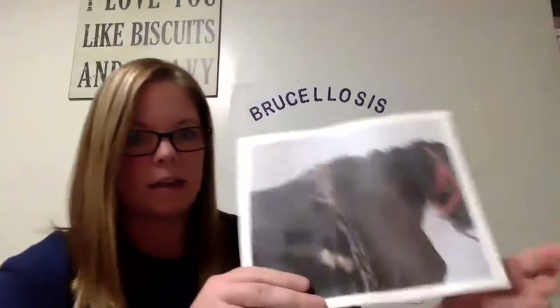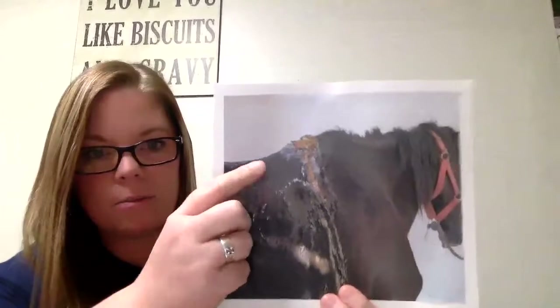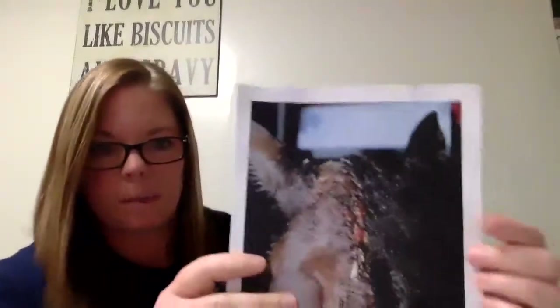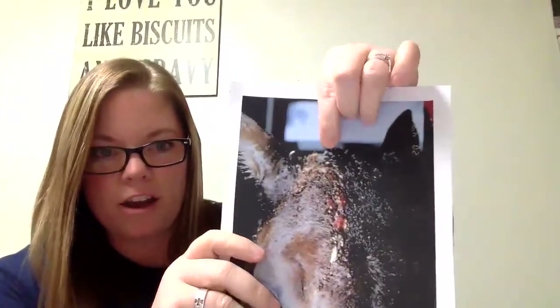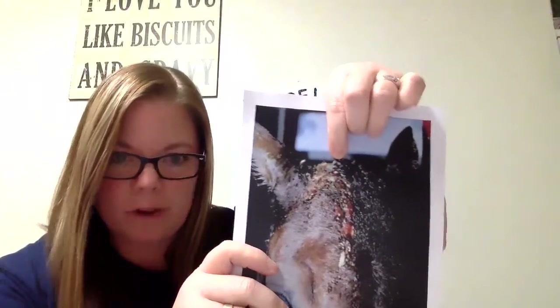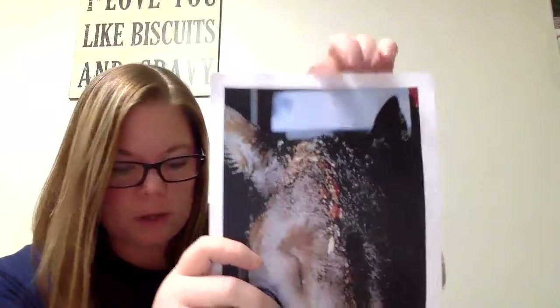This is what it looks like — this is the supraspinatus bursitis on the withers. And this is what poll evil looks like. This is the horse's face, this is the top of the head, and you can see that this one has ruptured — that's the kind of exudate that it has. It's really gross. You want to make sure you wear gloves if you're dealing with that.